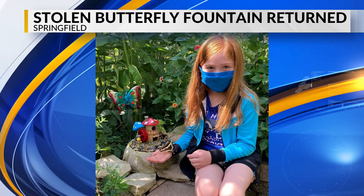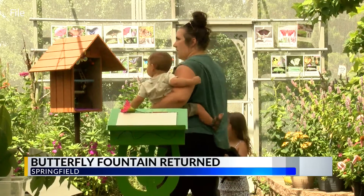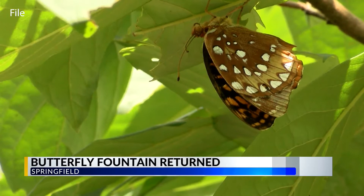Well, the next day, two park visitors stumbled across the fountain in a wooded area. Neither realized that it was stolen property, but when they later saw a news story about the break-in, they notified park officials about the fountain's location.